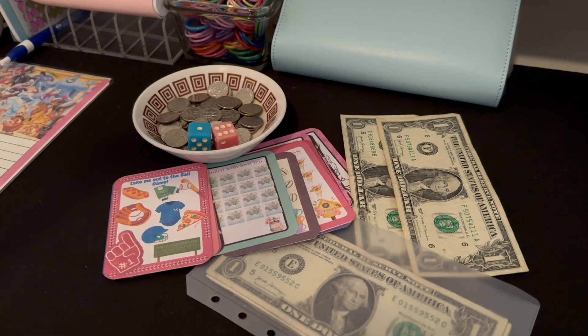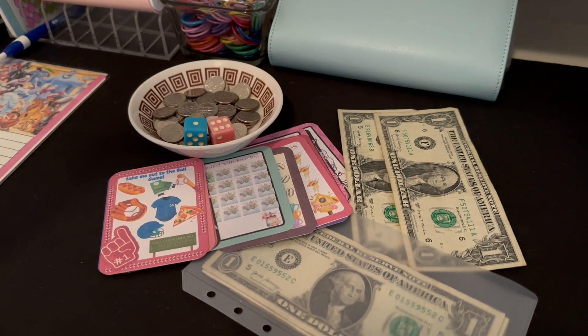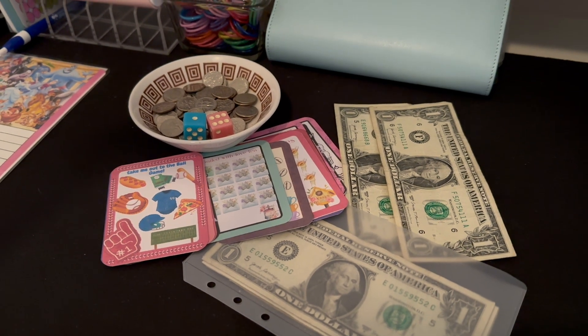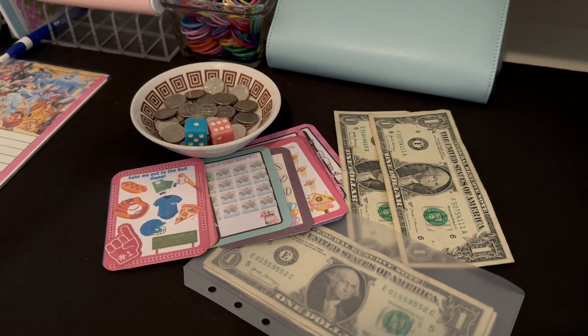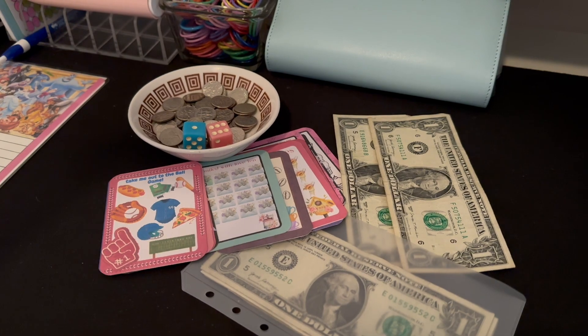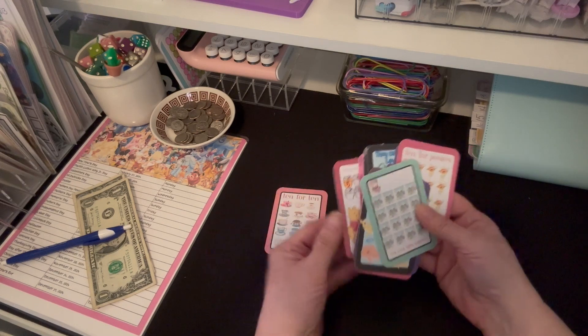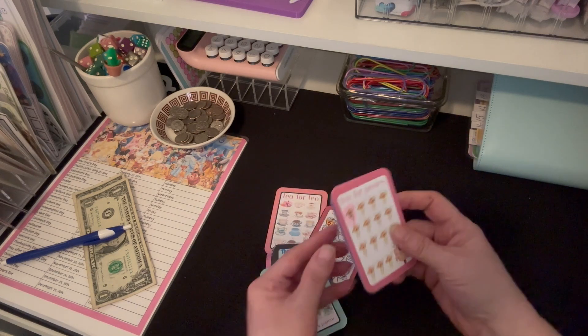Hello everyone, welcome to Sunshine and Chaos Budgeting. Today we are working on our Tiny Tuesday challenges with low income. It's early in the morning — you know me, sometimes I'm up at oh-dark-thirty.